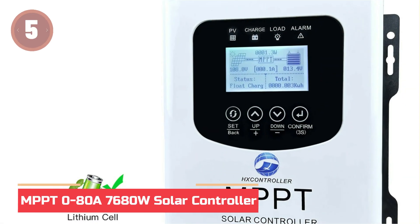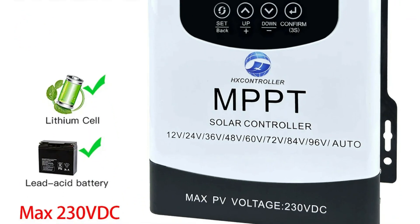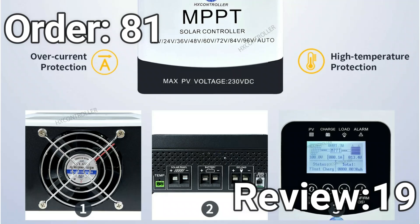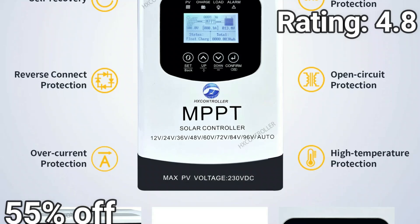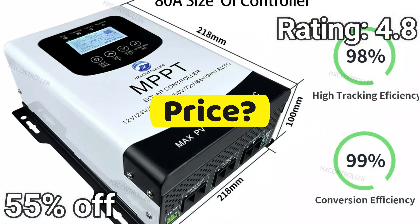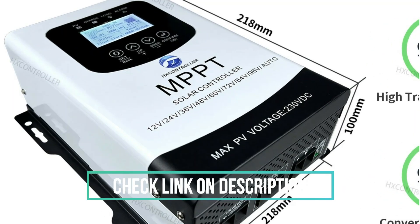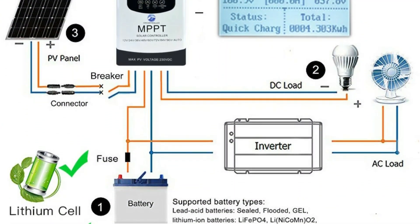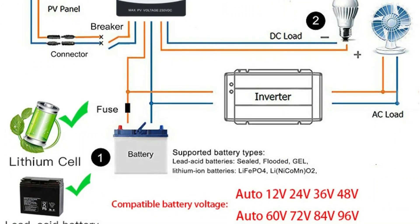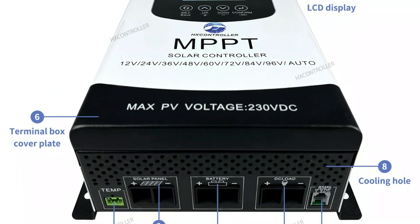At number 5, the MPPT 80A 76-80W solar controller. Maximize your solar system with this high-efficiency MPPT solar charge controller with up to 99% conversion efficiency and a smart LCD touch control. This charge controller has max power point tracking, temperature compensation, and overcharge, short circuit, and reverse connection protection. It supports lithium and lead-acid battery types and has an RS-485 interface, allowing one controller to control multiple devices.